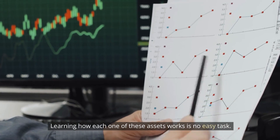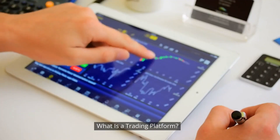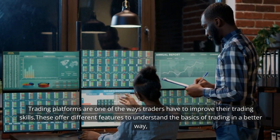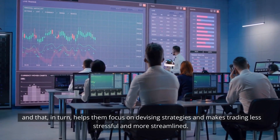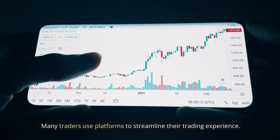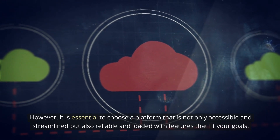Learning how each one of these assets works is no easy task. That's the reason traders use trading platforms to make things a bit simpler. What is a trading platform? Trading platforms are one of the ways traders have to improve their trading skills. These offer different features to understand the basics of trading in a better way, and that, in turn, helps them focus on devising strategies and makes trading less stressful and more streamlined. Many traders use platforms to streamline their trading experience. However, it is essential to choose a platform that is not only accessible and streamlined but also reliable and loaded with features that fit your goals.